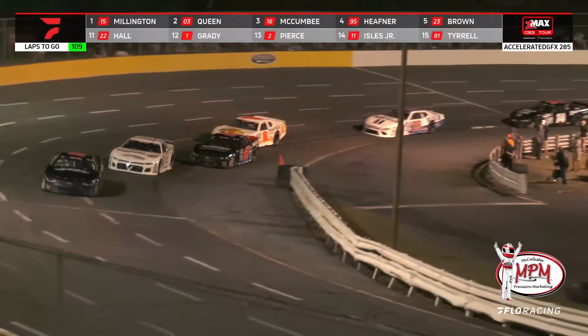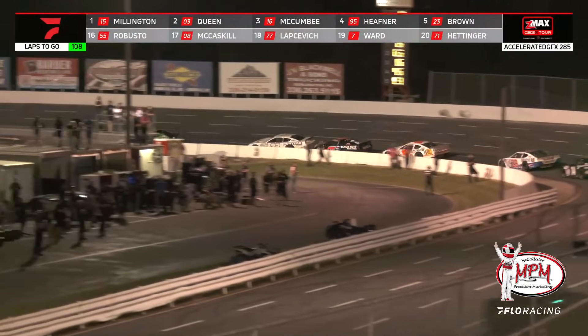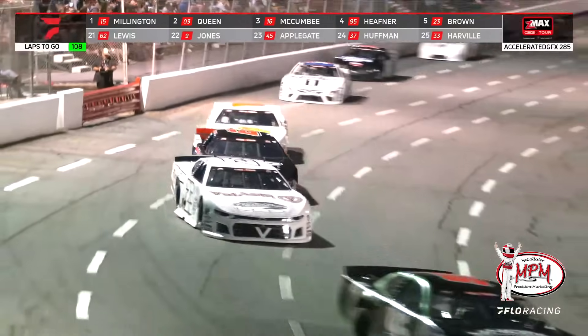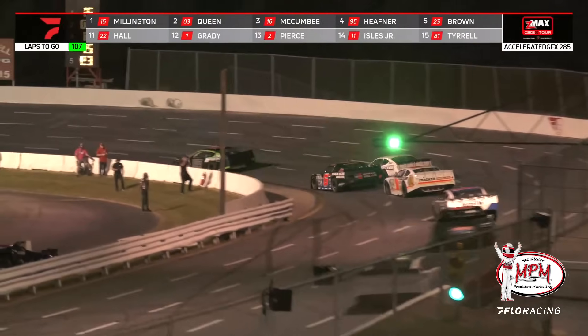Bobby McCarty put the bumper to him. K. Brown is not going to take that — I've watched that kid race and he will not take that. Some tempers will be flaring. Clearly Bobby McCarty in the 6 is faster than the car in front of him, but it's a different thing to make the pass. There's contact again into turn 3 — making contact, but just enough to get him out of the way.